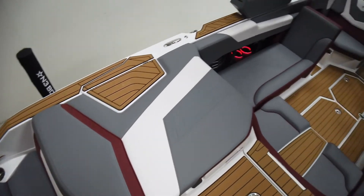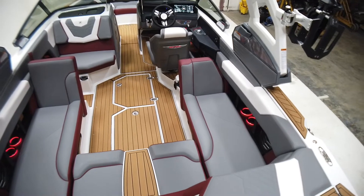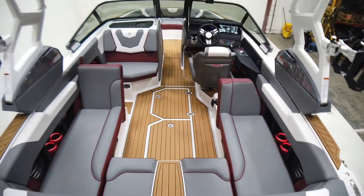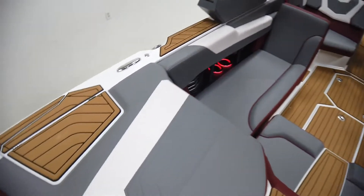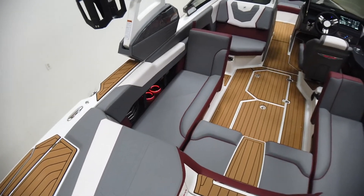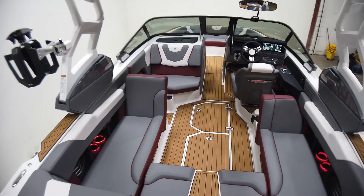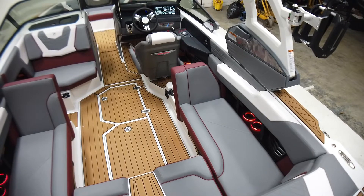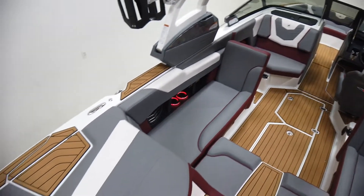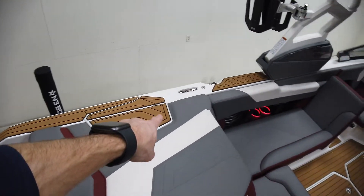Our main interior color is tungsten gray. We've got crimson red seat boxing and piping, and mystic white texture vinyl with tungsten stitching. Just classic mocha brown C-deck. This is going to be super easy to maintain, it's going to look good, and it's not going out of style — just some nice classic colors.